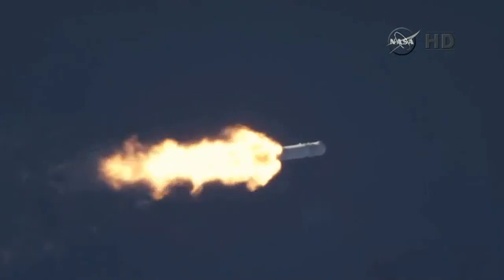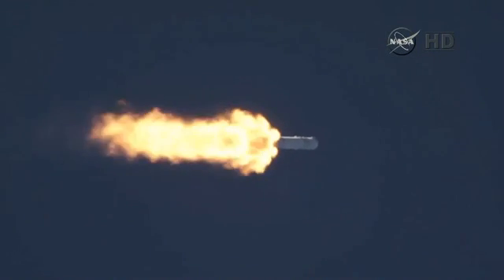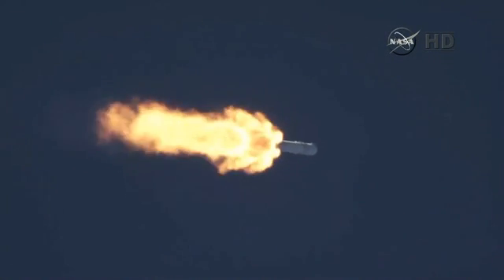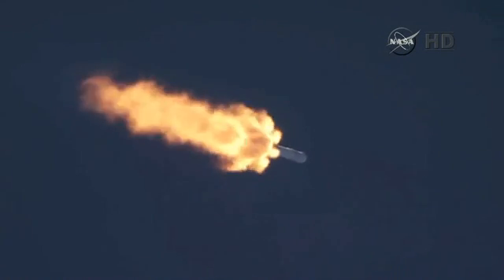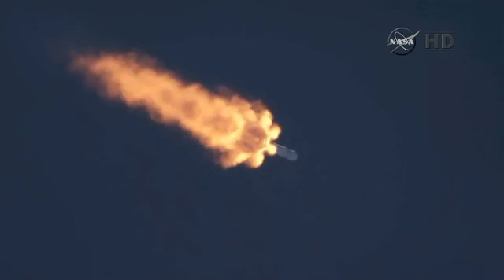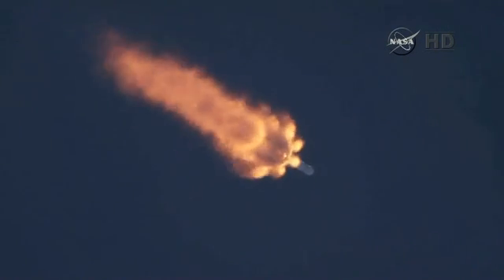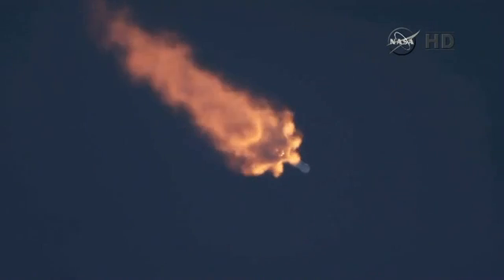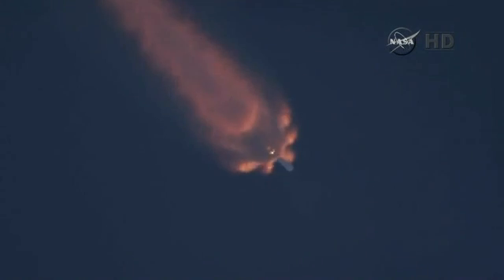The next major milestone: first stage engine shutdown, about 2 minutes and 38 seconds into flight. VAC is chilling in. T-plus 2 minutes. Altitude 32 kilometers, speed 1 kilometer per second, downrange distance 13.5 kilometers.